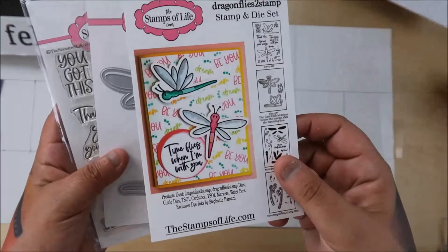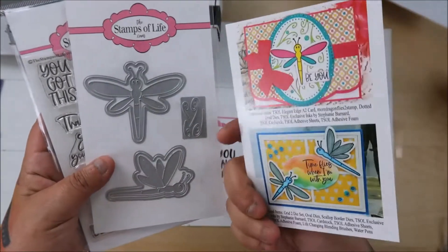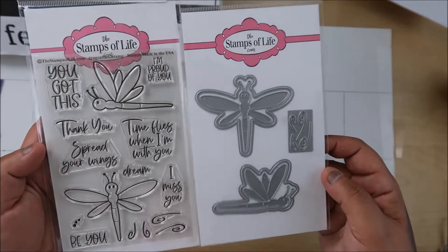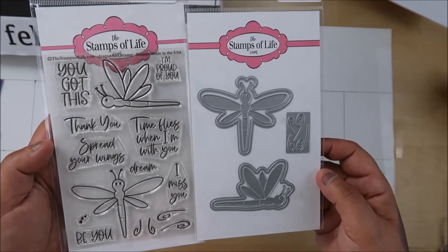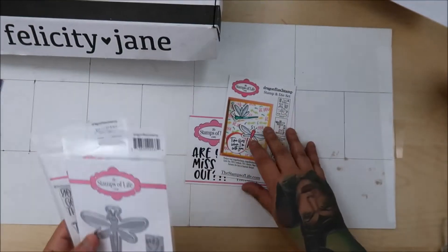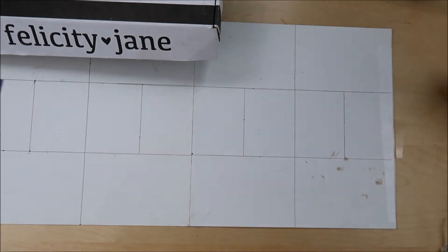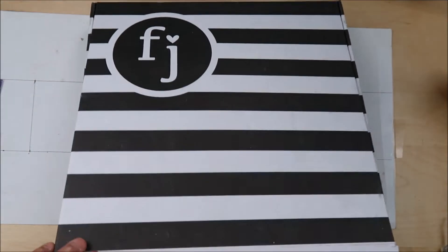You always get a sample card and then the matching die. It's about $26 and change for this set, and I love it. You also get 10% — I think it's 10 or 15% off — whatever you want in the store, which I thought was pretty cool.